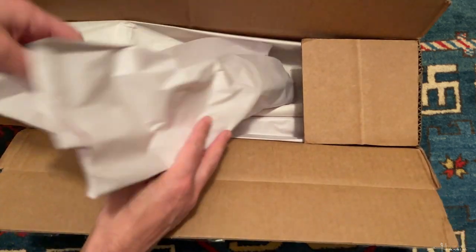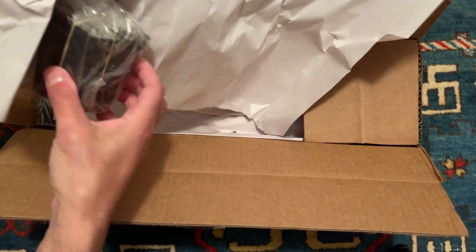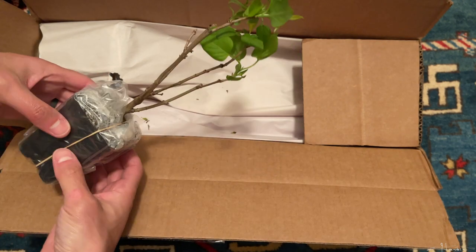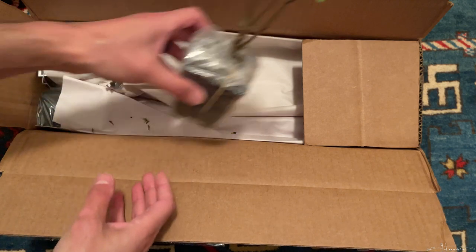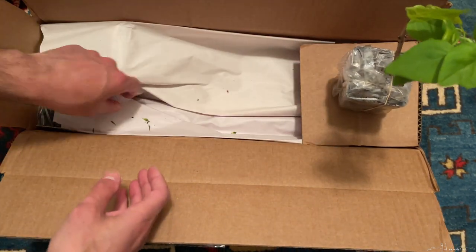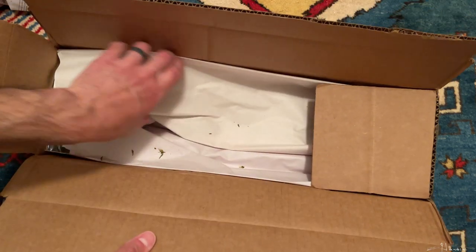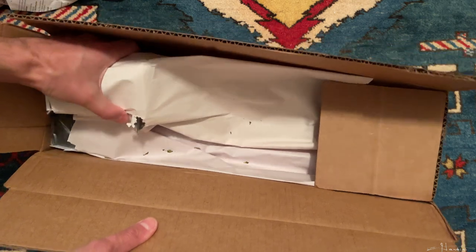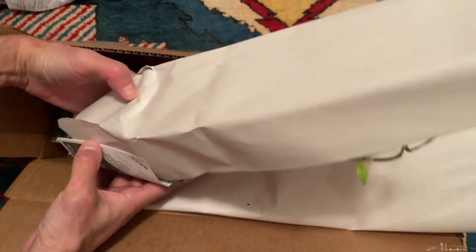Here we have the first plant and it's shipped in a good-sized pot. I'm wondering if this is the lilac or the hydrangea. He did a good job packaging — the plant at least is not damaged.